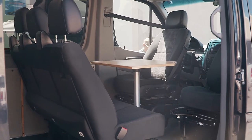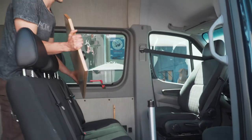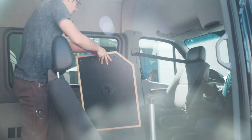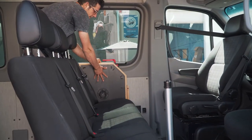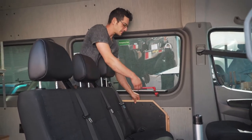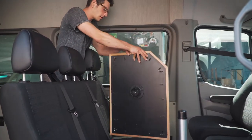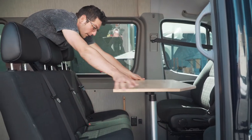Over here we have a nice removable table made out of alder and maple. It comes out really easily and stores right over here — there's a nice little groove for it. We've also got some swivel seats so you can enjoy a nice meal on the road.